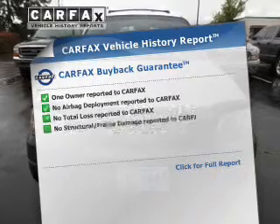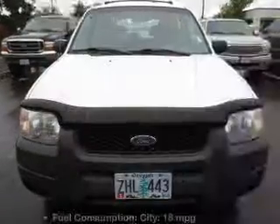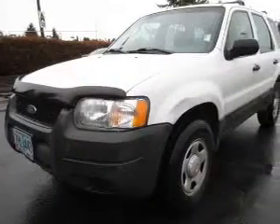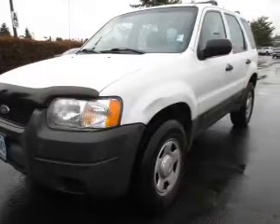An included Carfax vehicle history report allows you to purchase with confidence and the knowledge that you're buying was a smart choice. Plus, enjoy these notable features that are included in this vehicle: keyless entry, power door locks, power windows, and an AM-FM stereo with a CD player.